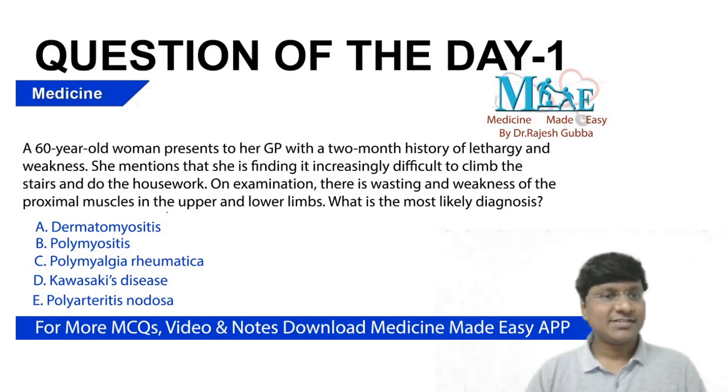The question is: a 60-year-old woman presents to her general practitioner with a two-month history of lethargy and weakness. She mentions she is finding it increasingly difficult to climb the stairs and is unable to do the housework. On examination, there is wasting and weakness of the proximal muscles in upper and lower limbs. What is the most likely diagnosis? The options are dermatomyositis, polymyositis, polymyalgia rheumatica, Kawasaki disease, and polyarteritis nodosa.